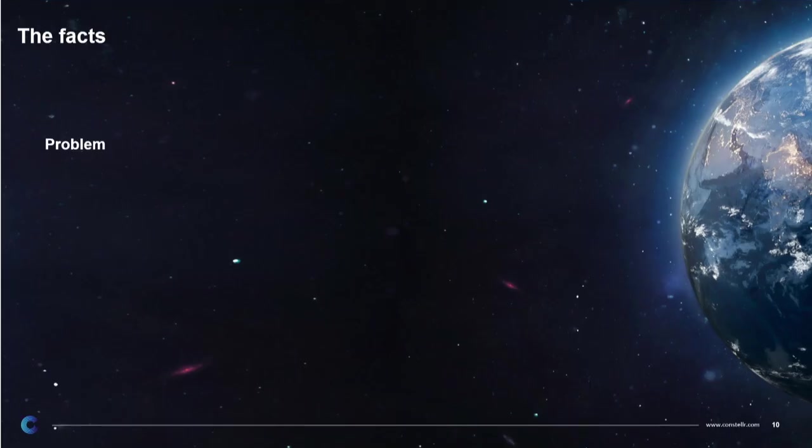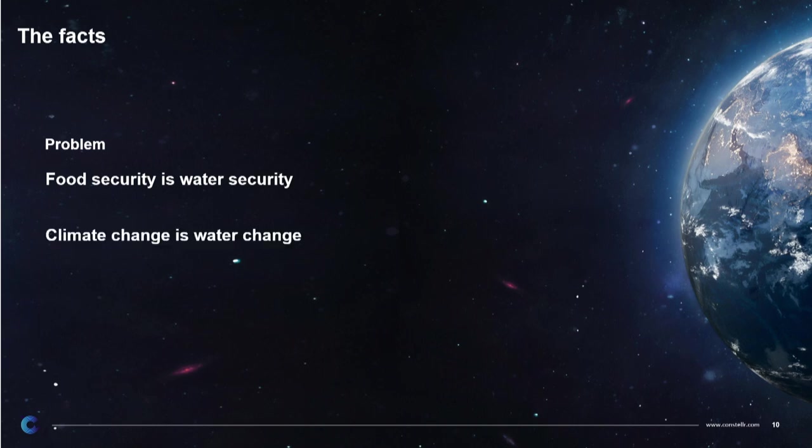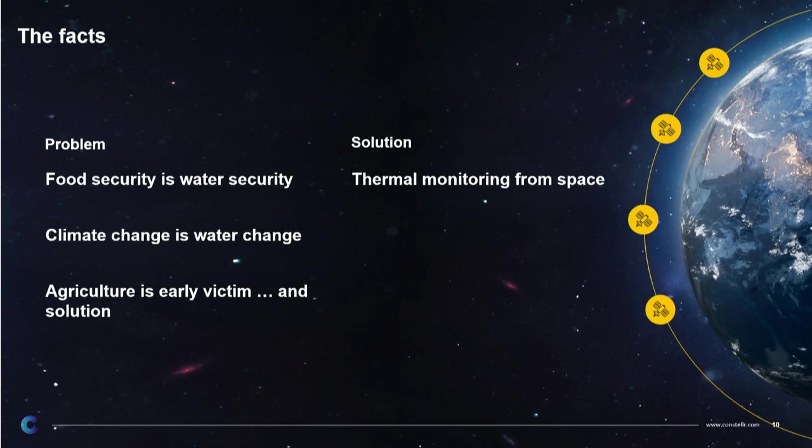So take our key messages. The big problem is water. Food security is, in fact, water security. And climate change is also, in fact, water change. The first sector which will be hit is agriculture — it's an early victim, but it's also the solution. It's the biggest leverage we have, because it is the biggest user of water on the planet — 70% of all water goes into agriculture. The good news is there is thermal monitoring from space, and this seems to be a viable solution.